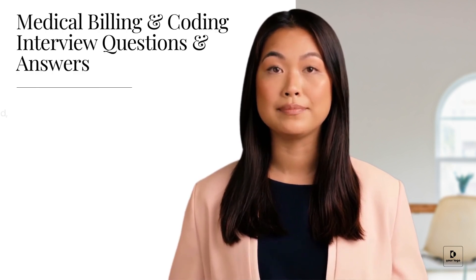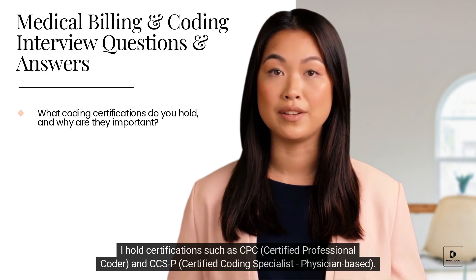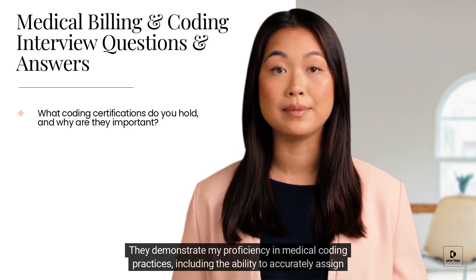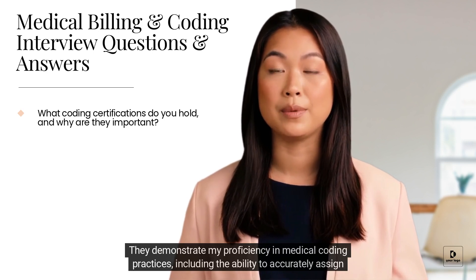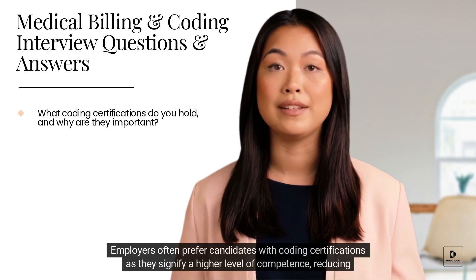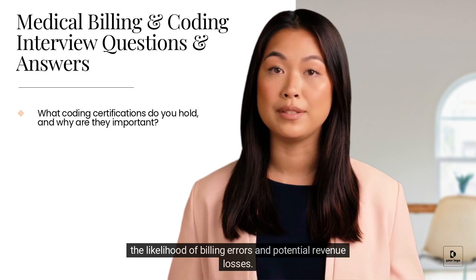I hold certifications such as CPC (Certified Professional Coder) and CCSP (Certified Coding Specialist, Physician-based). These certifications are crucial for several reasons. They demonstrate my proficiency in medical coding practices, including the ability to accurately assign codes and comply with industry regulations. Employers often prefer candidates with coding certifications as they signify a higher level of competence, reducing the likelihood of billing errors and potential revenue losses.